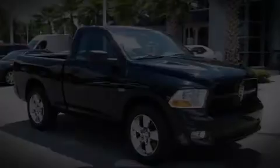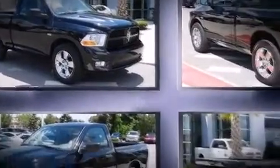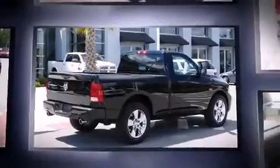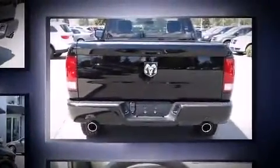Introducing the 2012 Ram 1500. This two-door, three-passenger truck has not yet reached the 20,000-mile mark. It features an automatic transmission, rear-wheel drive, and a powerful eight-cylinder engine.